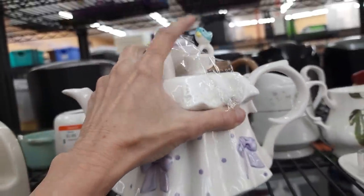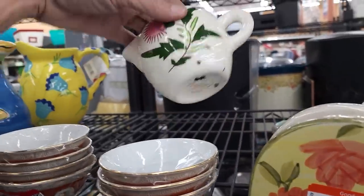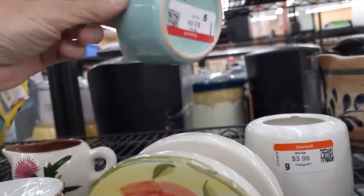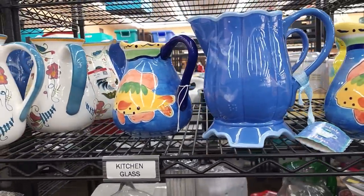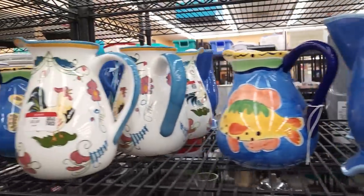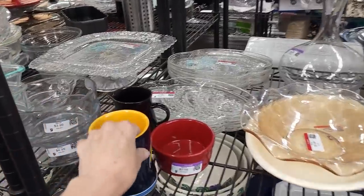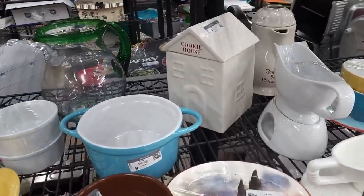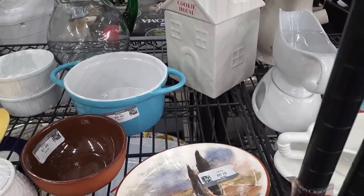$12.99 on the Teleflora teapot, which is really adorable. But I see some Stangl — little Stangl creamer for $6. Little fish cup — I wish the whole set was there. Look at all these pictures — Kimberly Hodges. We sold one of those at the Good Stuff store. We sold it in a WhatNot sale, which is where I now sell a lot of this stuff. I have WhatNot sales now every Monday, Wednesday, and Friday at 3 p.m. Pacific time — I'm getting pretty consistent, so I hope you'll come check it out.